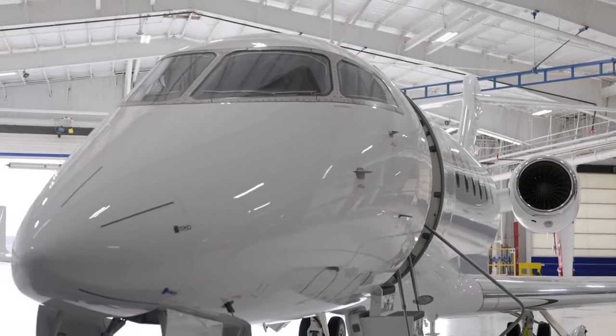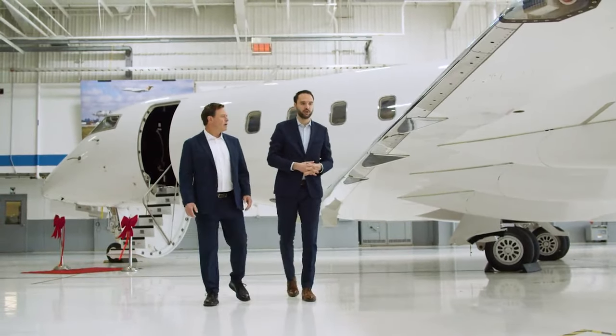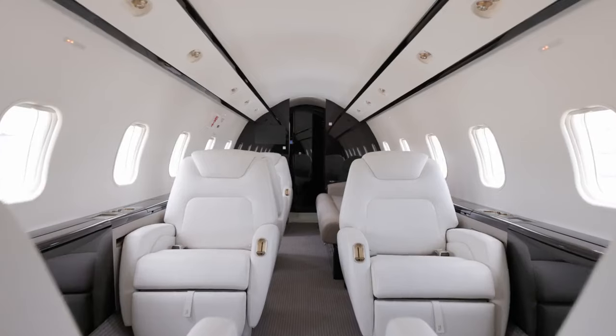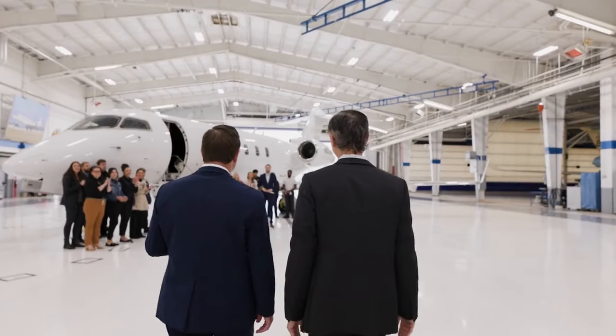We're going to go through all of the logbooks to make sure that we understand exactly the aircraft that we're acquiring, and that it qualifies to the standards that we want our Bombardier Certified pre-owned aircraft to deliver to the end customer.